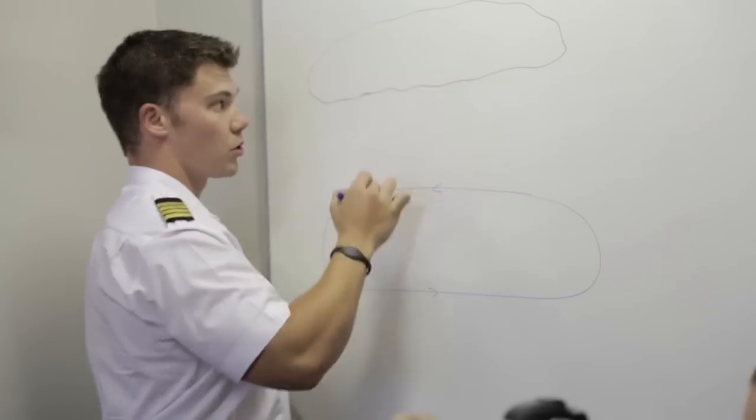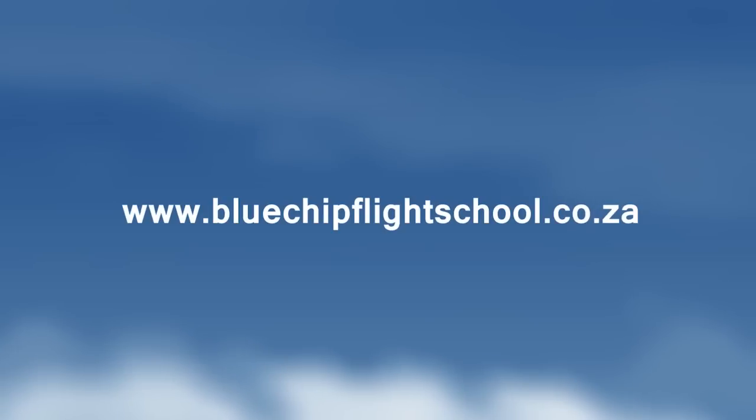Blue Chip offers comprehensive ground school courses that will assist you in your studies. Visit our website for details about training and qualification requirements, as well as further information on our ground school courses.